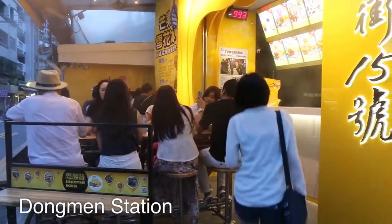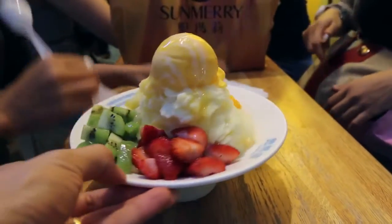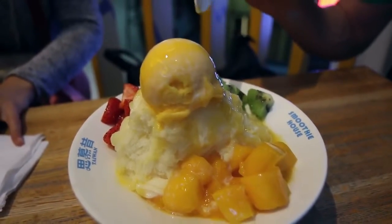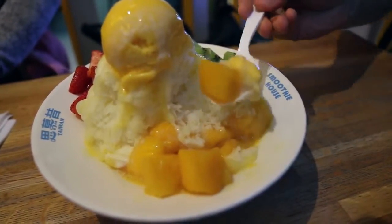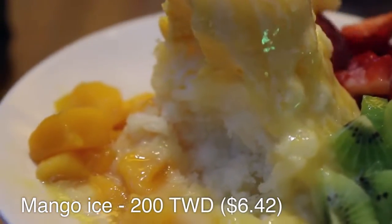We just got off the metro at Dongmen Station on the red line and we're here to try to find some food. We're probably gonna stop at a famous place called Smoothie House because Ying and her sister want to eat one of the big bowls of snow ice cream. There's ice below and a big dollop of ice cream on top — there's mango, strawberries, kiwi and it is topped with condensed milk and syrup. People just are crazy for this. That is pretty good — I got a nice piece of mango that's sort of candied, and that ice is very, very fine.